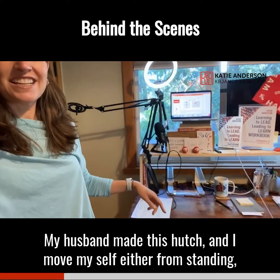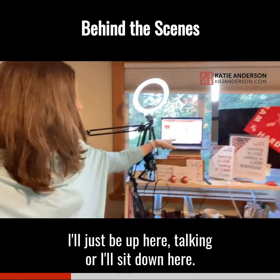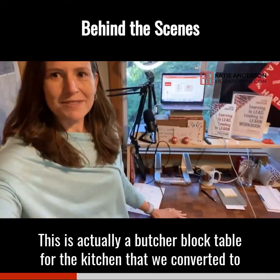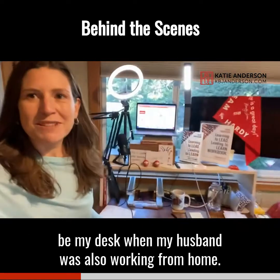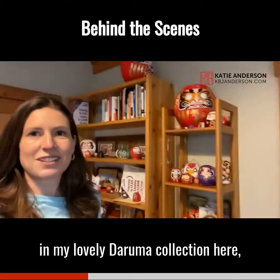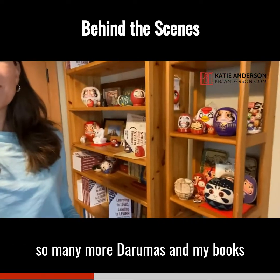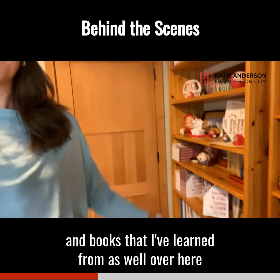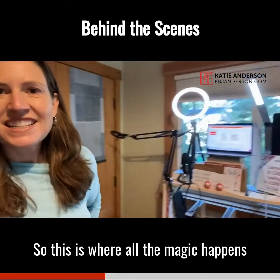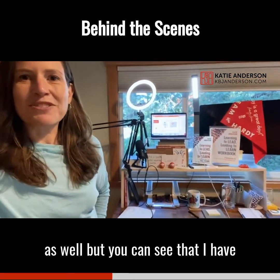My husband made this hutch, and I move myself either from standing — I'll just be up here talking — or I'll sit down here. This is actually a butcher block table from the kitchen that we converted to being my desk when my husband was also working from home. So this is the behind-the-scenes here, with my lovely Daruma collection, so many more Darumas, books I've learned from on the shelf, and a bunch of Japan things as well.